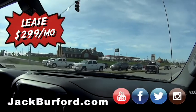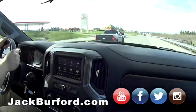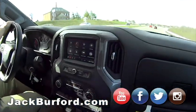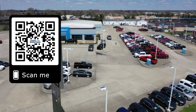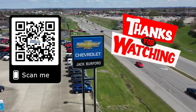Incredible — come see us. Here we go, kick it! Man, that is nice. Turbo. You're going to get great gas mileage with this truck. I'm going to lease it today — don't tell my wife! Maybe she won't watch. Why would you buy a vehicle anywhere else? Make sure to visit us at JackBurford.com and subscribe to our YouTube channel.